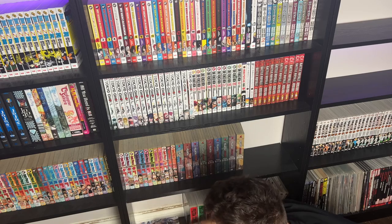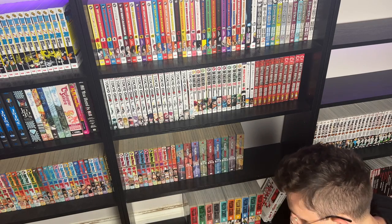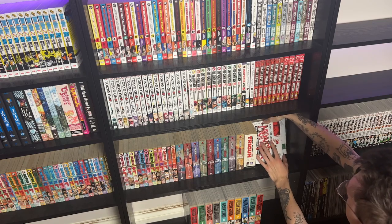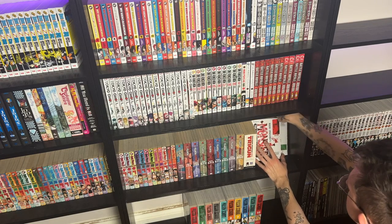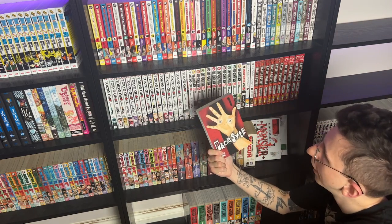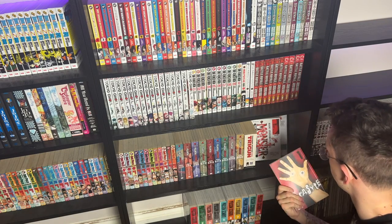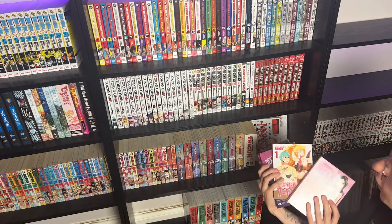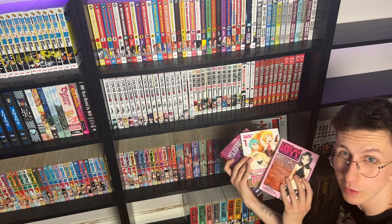I still have a bunch of stuff that I don't know if I even want to keep — Trigun, the cool volumes of Monster because I don't want to put another top just yet. I have a volume of Parasite but I'm literally about to get the hardcover edition, so I think that's just going to go on the sell pile along with a lot of this random stuff I got in one of my pickups.